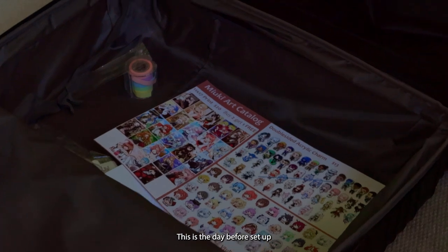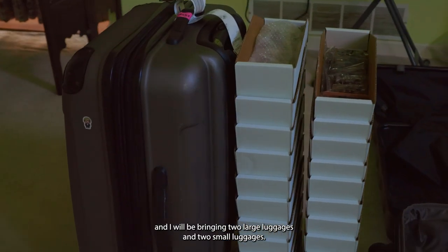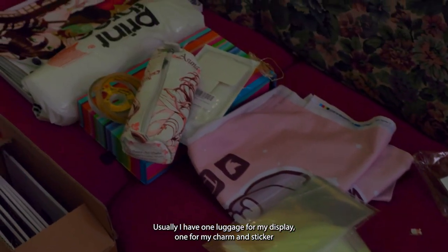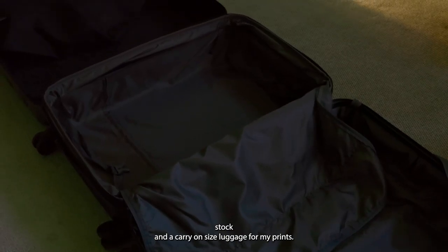This is the day before setup and I'll be bringing two large luggages and two small luggages. Usually I have one luggage for my display, one for my charm and sticker stock, and a carry-on sized luggage for my prints.